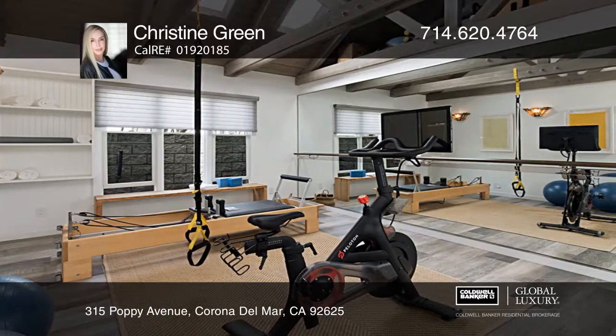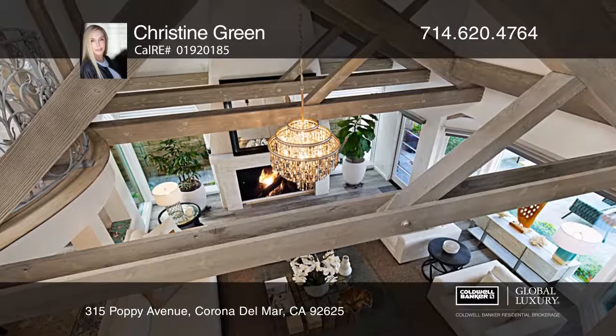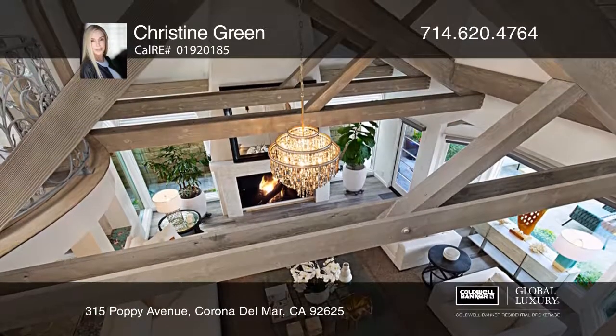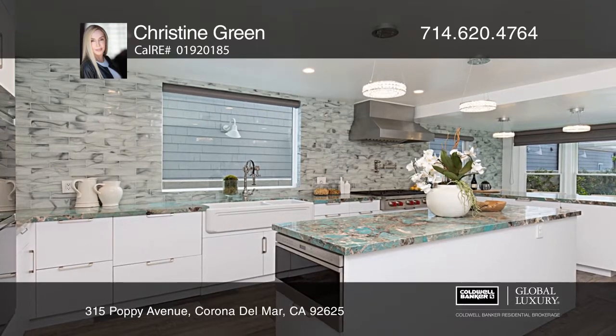Beautifully crafted wood beams adorn the vaulted ceilings throughout. High-end finishes including granite coral sea in the kitchen and pink onyx in the powder rooms complement the luxurious design of this coastal residence.